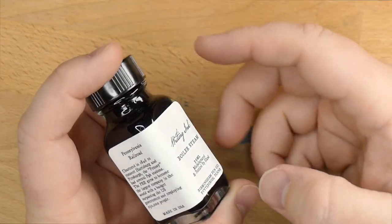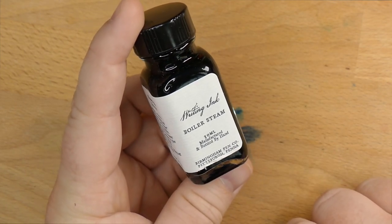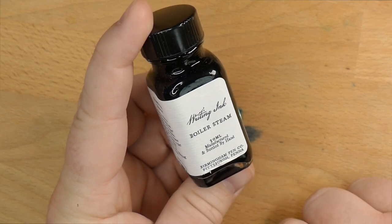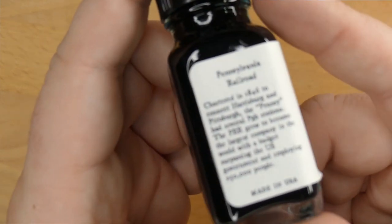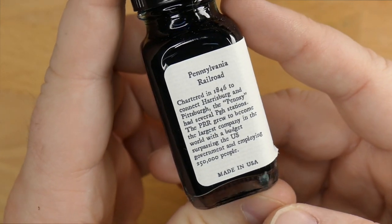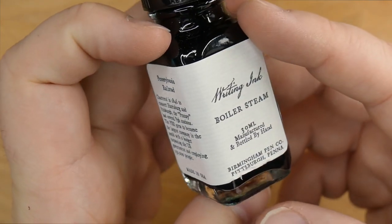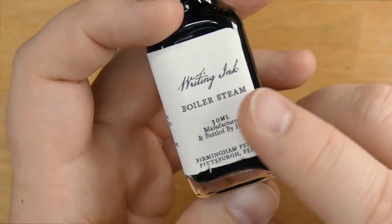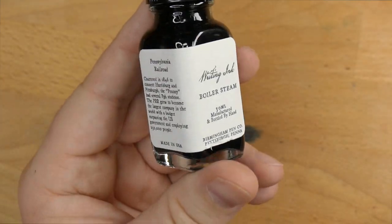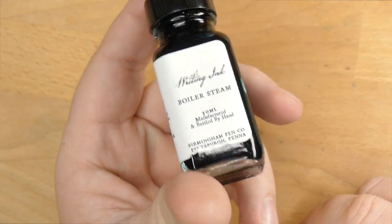Boiler Steam, and indeed all of these inks from Birmingham Pen Company — which is in Pittsburgh — have this cool story behind them and these cool names. This one is Boiler Steam, and if you look on the side it has a whole story about the Pennsylvania Railroad and why that's important to Pennsylvania, and maybe to Pittsburgh in particular. I think that is a very, very cool feature of these inks. When you open the bottle, which is a nice glass bottle, these are 30ml bottles for $9 — so extremely reasonably priced, I think.